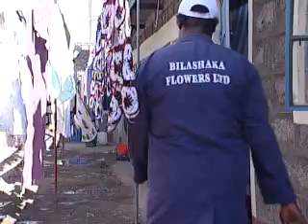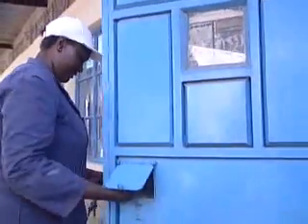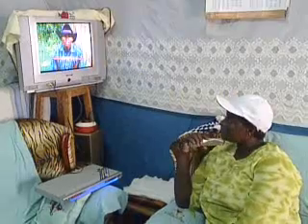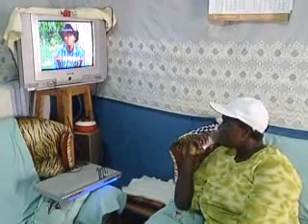Nancy Masika works at the Bilashaka Farm as a supervisor and takes home 9 U.S. dollars a day. She uses electricity for most of her house chores and also to relax, but admits the bills are hard to keep up with. Electricity is quite expensive. We have power meters for every house and we have to pay bills every month — it's a lot of money. I'd also like to install solar here in my house; I can still watch TV and it will be cheaper for me.